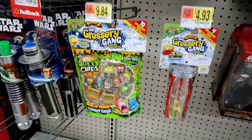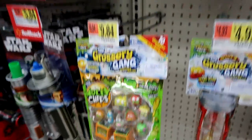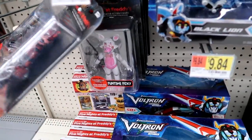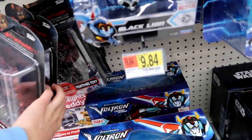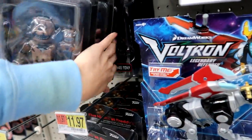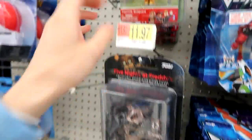Then we have very little Grocery Gang — two of the Moldy Chips packs and three of the Rotten Soda packs, no chocolate bars. Here's the Five Nights at Freddy's stuff: Funtime Foxy, Nightmare Foxy, Nightmare Freddy — I think those are the only characters they have here.